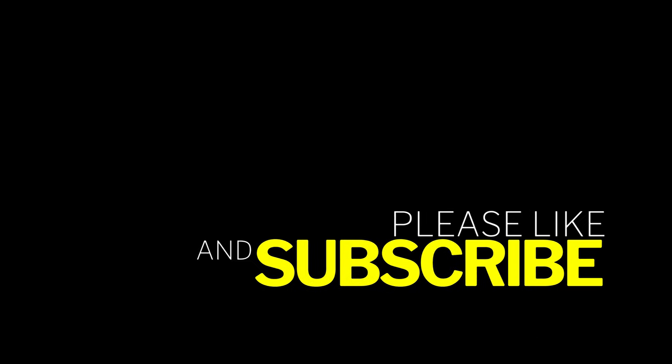Thank you everybody for watching. Please make sure to hit that like button and turn on the notifications to see more of my videos. Thank you so much and have a great day.